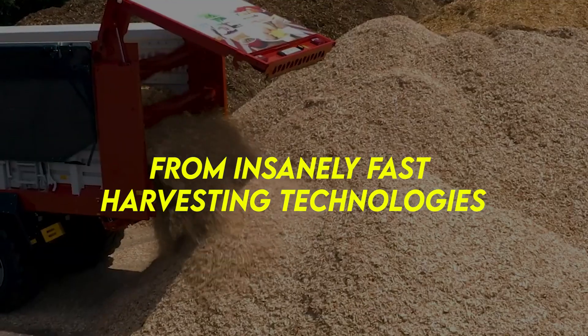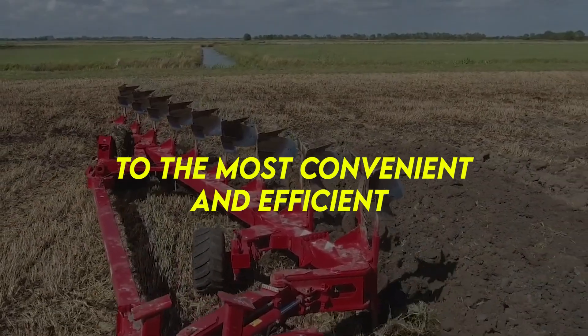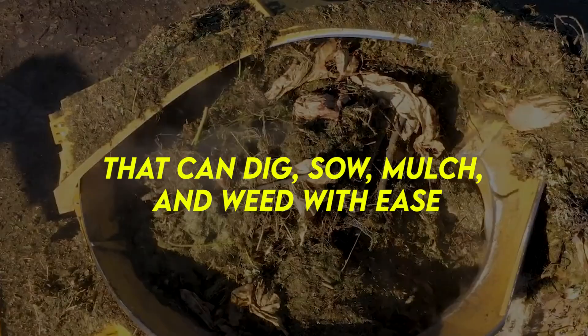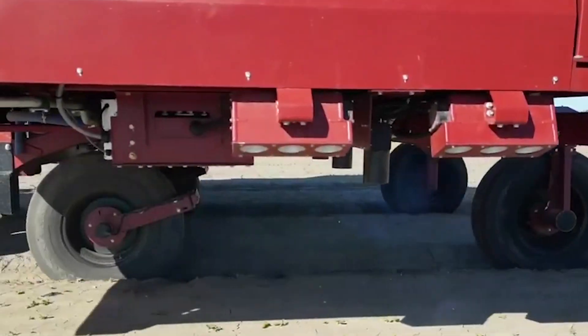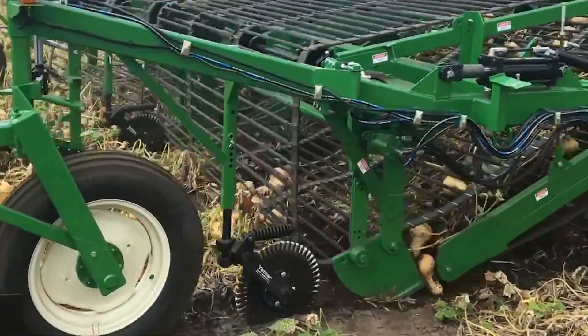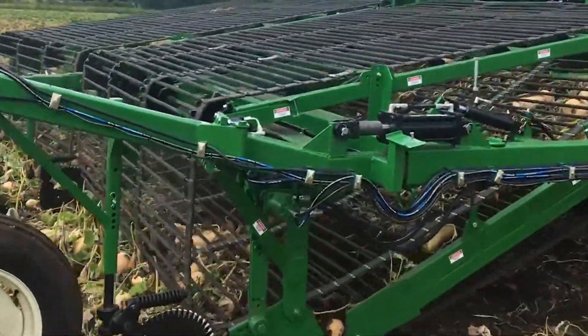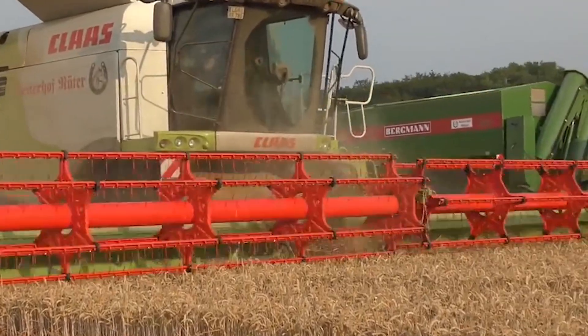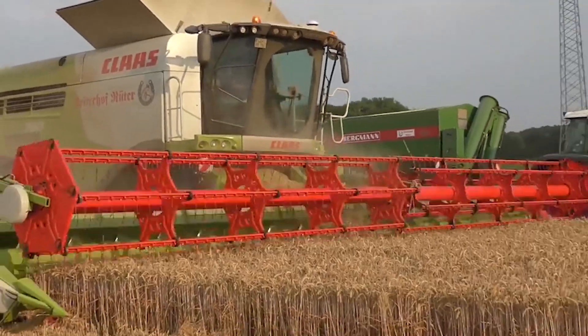From insanely fast harvesting technologies to the most convenient and efficient heavy-duty mechanical monsters that can dig, sow, mulch, and weed with ease, these high-efficiency machines are always entertaining to watch. And if you're into commercial farming, you'll be eager to own one of these. Today we'll have a close look at some of the most amazing farming juggernauts that are an absolute beauty to behold.